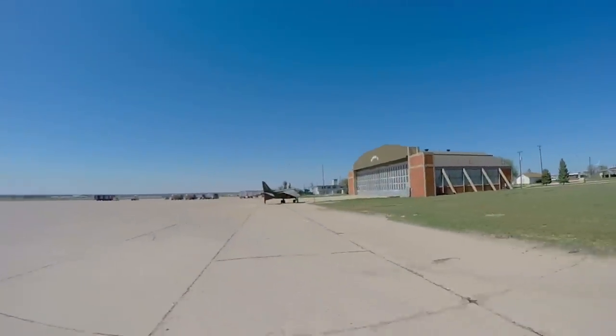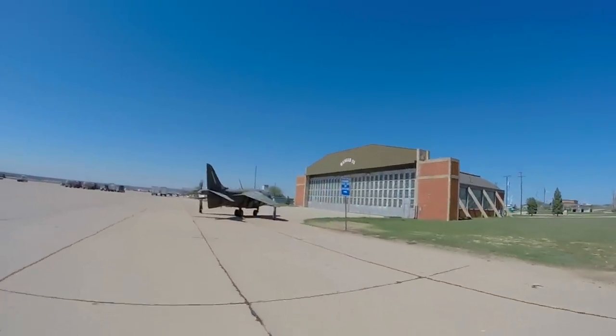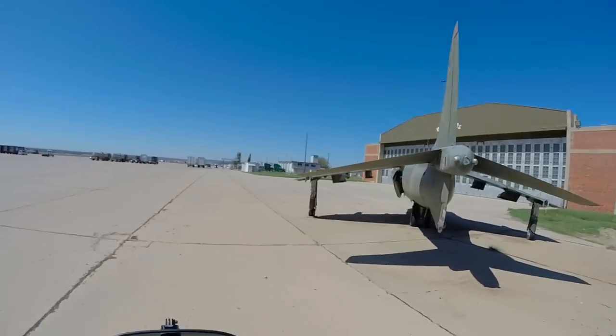This hangar is a museum — they call it Hangar 25. Look at this old bird here. That is badass.